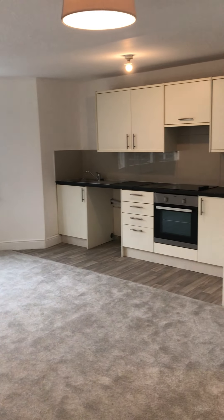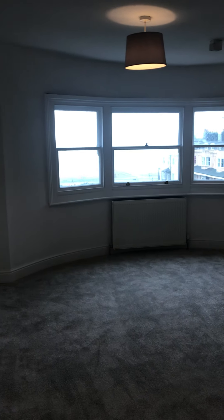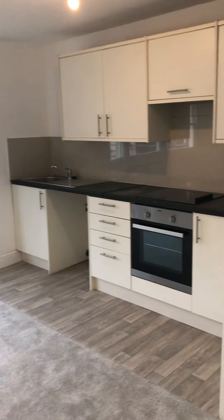Welcome to the video tour of the one bedroom flat we have to rent on Bedford Square. I'm just going to take you through each room very briefly and then I'll go through each room in more detail.